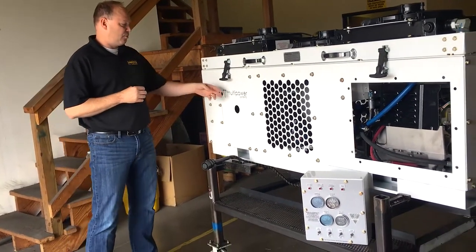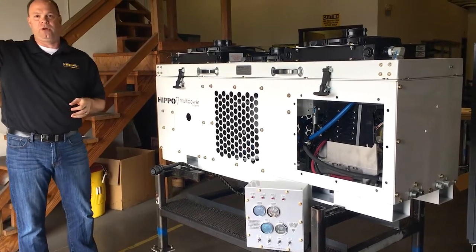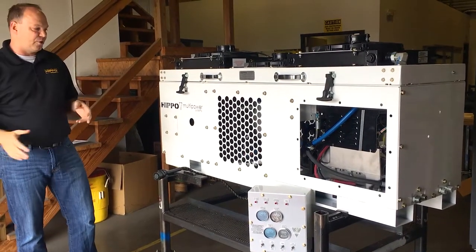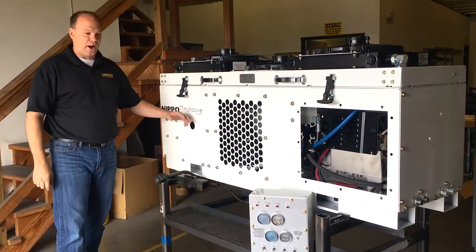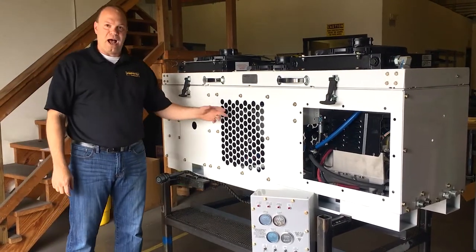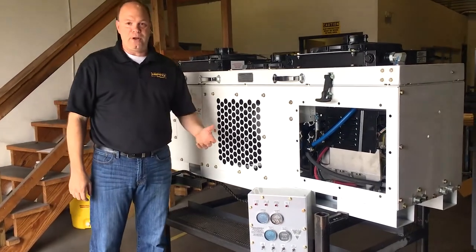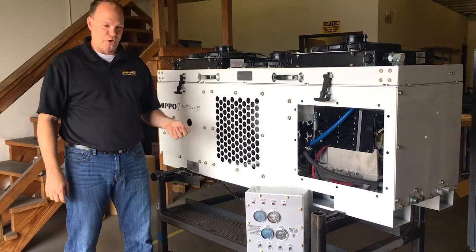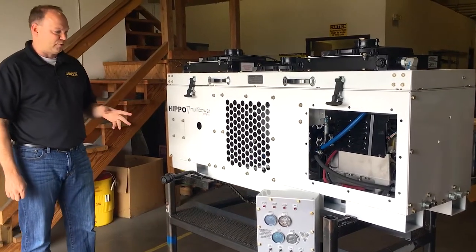This particular unit is our 3-series PTO, which can run off of either an F350 all the way up to an International, Freightliner, or Kenworth. 125 CFM of air, a generator that goes between 5 and 10 kW depending on what their needs are when they order it, a 240 amp welder, and a couple of hydraulic tool circuits.